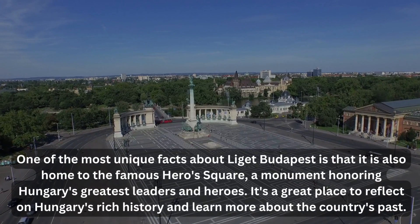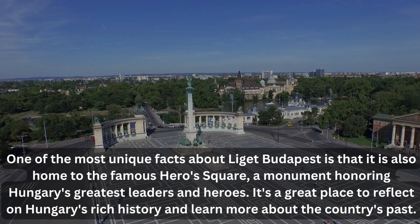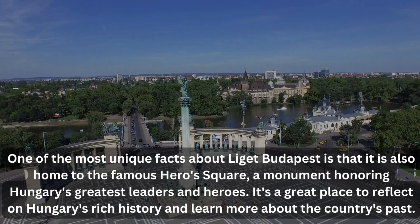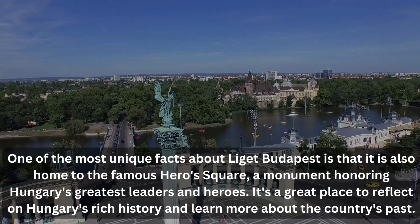One of the most unique facts about Liget Budapest is that it is also home to the famous Heroes Square, a monument honoring Hungary's greatest leaders and heroes. It's a great place to reflect on Hungary's rich history and learn more about the country's past.